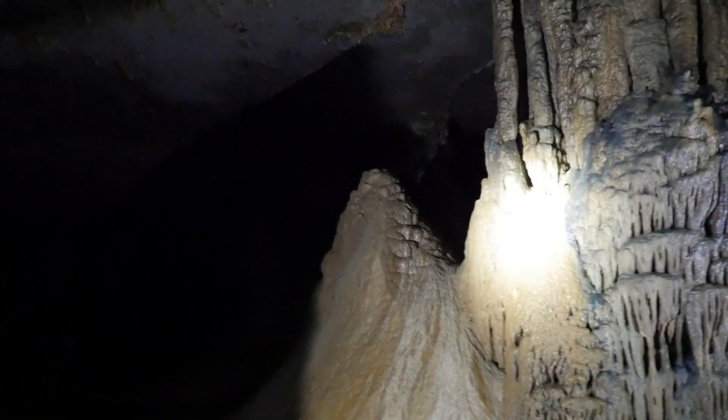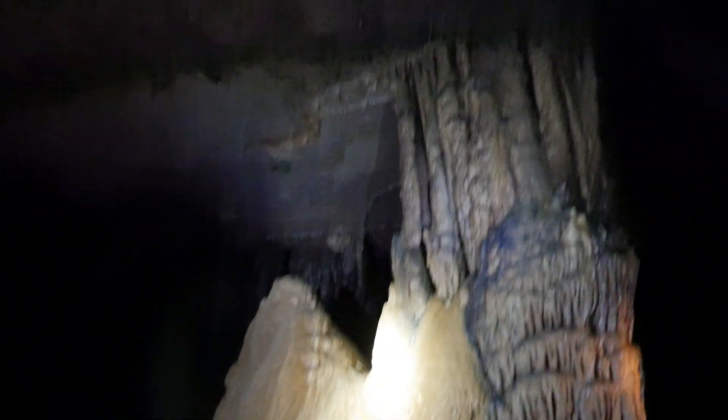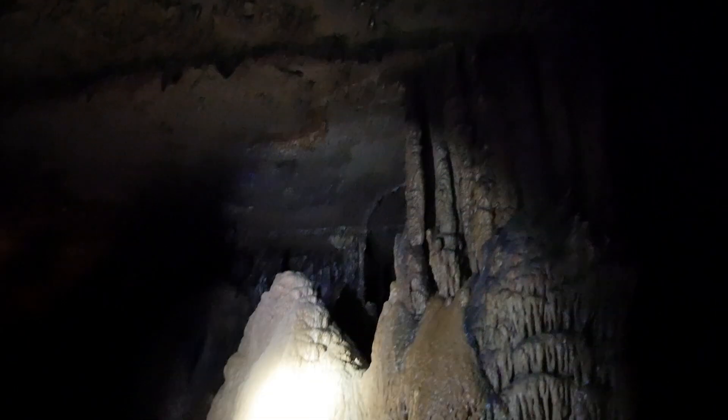If anybody wanted to take pictures, you can take a second here. But we're about to head back out of the cave. We're going to have to dip our heads again.